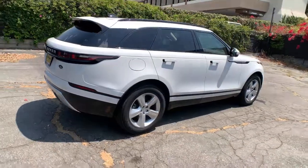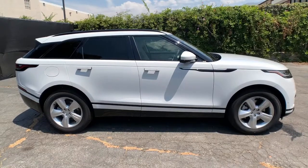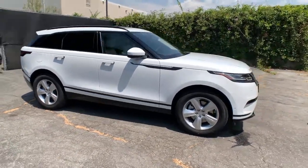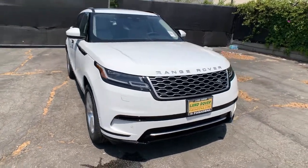Panoramic Roof, Navigation System, Keyless Entry, Sun Moon Roof, Four-Wheel Drive, Power Lift Gate, Remote Engine Start, Keyless Start, Power Passenger Seat, Satellite Radio.